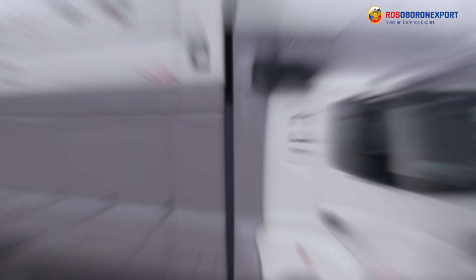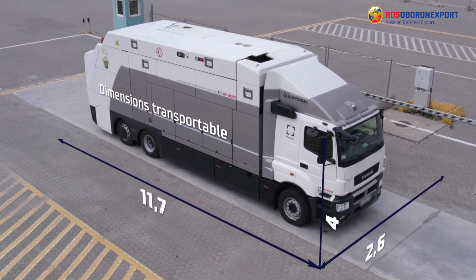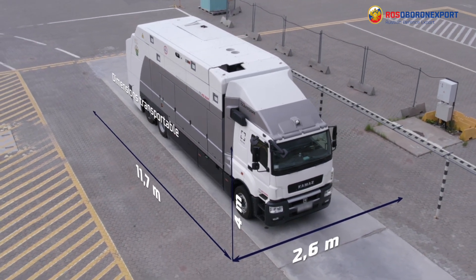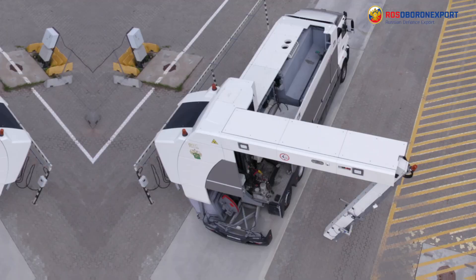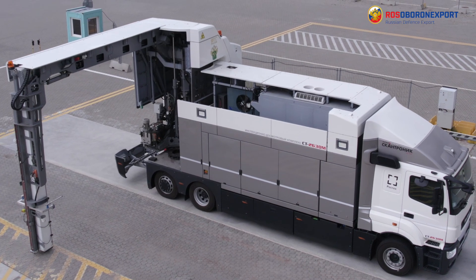Cargo inspection systems provide effective customs and border control of all transported cargos without opening containers and manual inspection. Mobile versions of these systems increase efficiency and speed of customs and transport control procedures. Thus, the export of smuggled goods from our country worth one billion rubles was prevented during 2021.